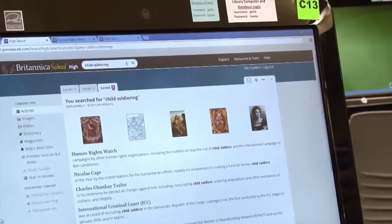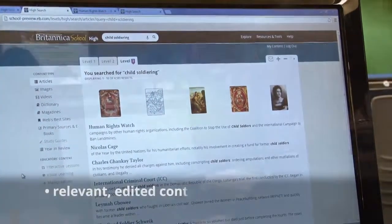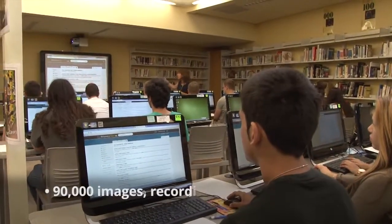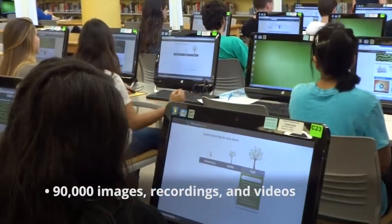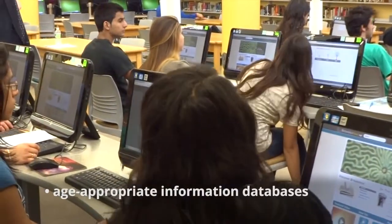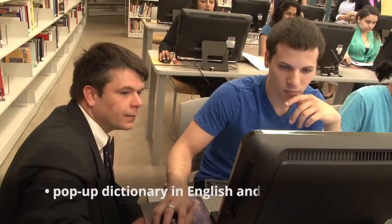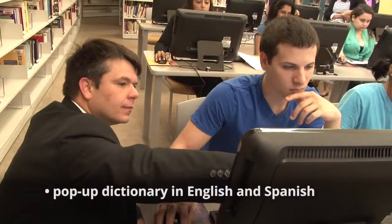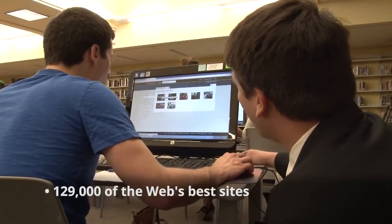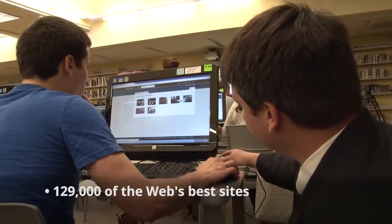Britannica School offers a wide variety of content in one safe place. There are thousands of articles from magazines and journals directly related to search topics, as well as 90,000 images, videos, and audio clips. Britannica School also provides access to age-appropriate information databases, a pop-up dictionary in English and Spanish, World Atlas, and 129,000 of the web's best sites for research and learning across all subject areas.